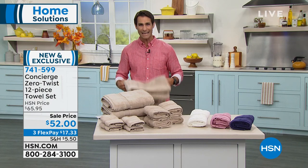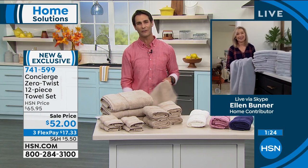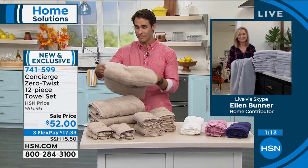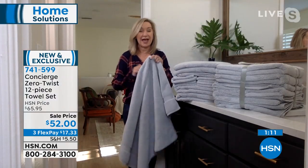I think these were priced to sell out, Ellen. We only had 400 at the end of the day, and I think they priced these to sell out because a complete set for $52 at this comfort and this feel — it's a great opportunity before they go. And you know, I've only shown these three times — these came in and just went super fast.